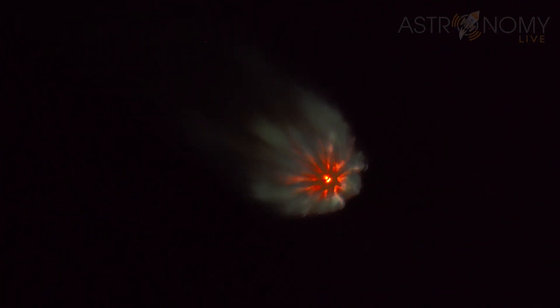Less than 10 seconds to MECO. It's so bright — there it goes. Stage separation. There's the second stage — it's like a star. Second stage engine started.